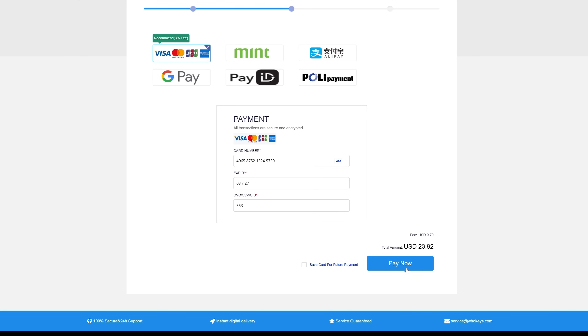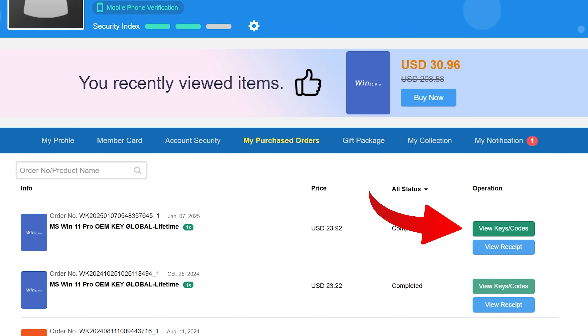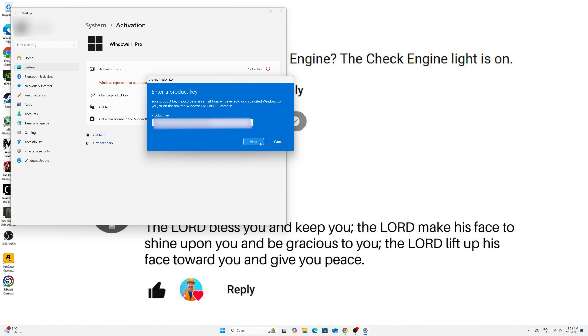There are plenty of payment methods with 24-hour support and you'll get your code instantly. Just go to the User Center, go to View Keys and Codes, copy your code, then start typing Activate and paste it in.